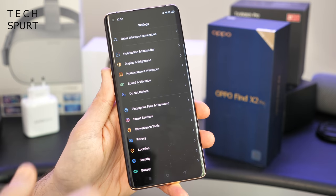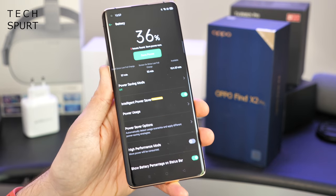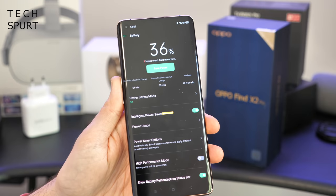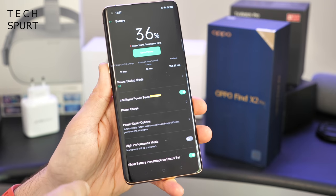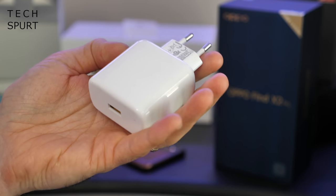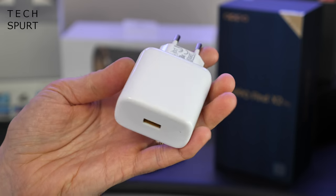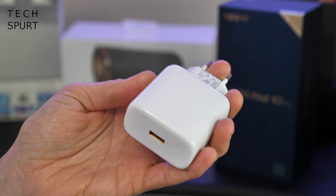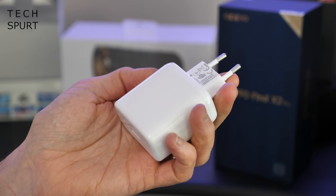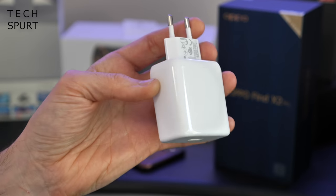Now admittedly the Find X2 Pro might not boast as big a battery as some rivals like the S20 Plus or S20 Ultra — it's got a 4,260 milliamp cell — but it does support some very clever tech. You've got that 65 watt fast charger which should fill up the phone in about 38 minutes, which is absolutely brilliant. If you don't want to leave it charging all night, just plug it in when you get up, and by the time you've had your shower and breakfast, it'll be ready to go.